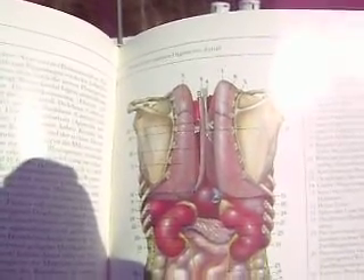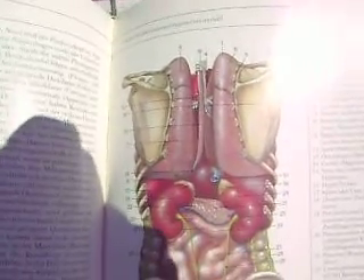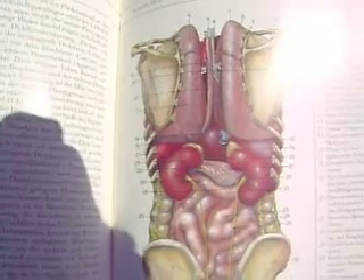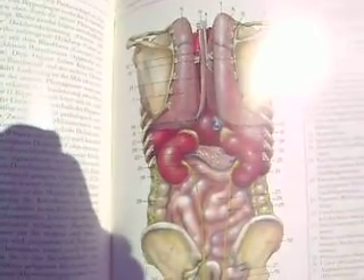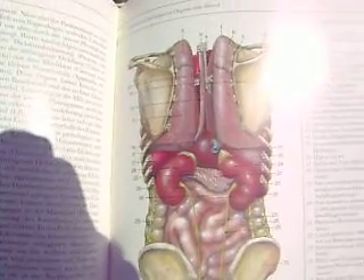Down below that, you get into first the small intestines, then the large intestines, and it all is seated very nicely within the pelvic girdle. And that's it — have a great day.